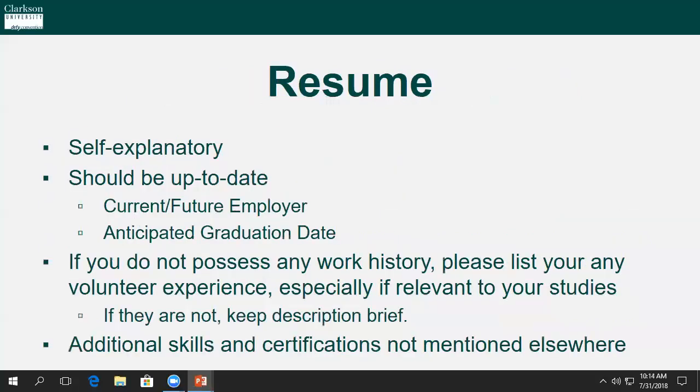You must make sure to upload an up-to-date resume. Even if you do not possess any work history, please list any volunteer experience — especially if it's relevant to your studies — in a resume format. This is also a great spot to list additional skills and certifications you may possess but haven't mentioned elsewhere.